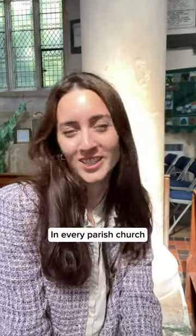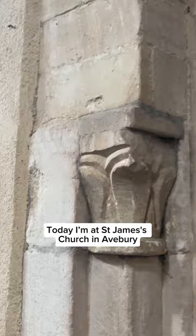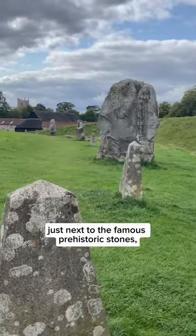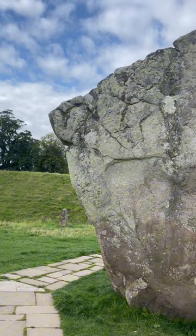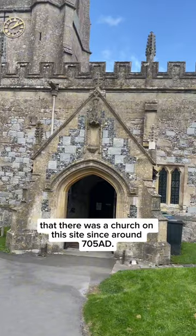In every parish church it is quite amazing how many layers of history there are to discover. Today I'm at St James's Church in Avebury in Wiltshire, just next to the famous prehistoric stones, and it's likely there was a church on this site since around 705 AD.